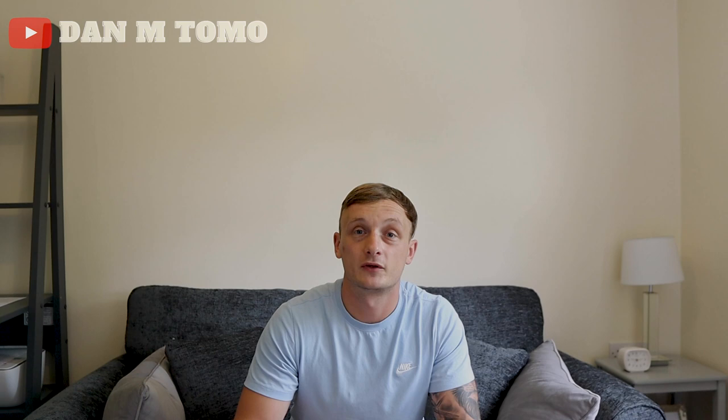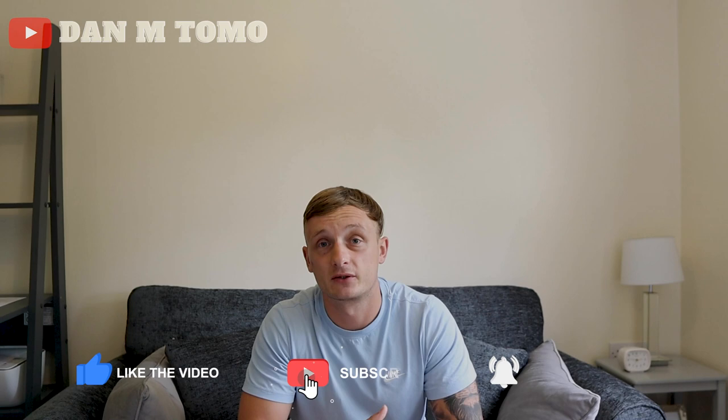If you enjoyed the video please give it a like, share it. If you know someone that's going to benefit from it or wants to see that, please let them know about it. Subscribe to the channel if you haven't already and I'll catch you again soon on the next video. Thanks for watching.